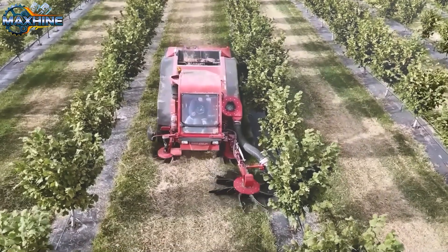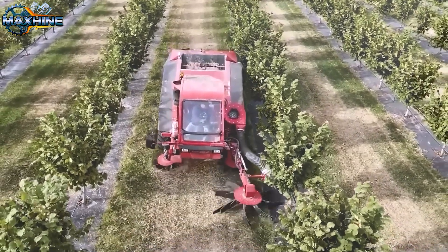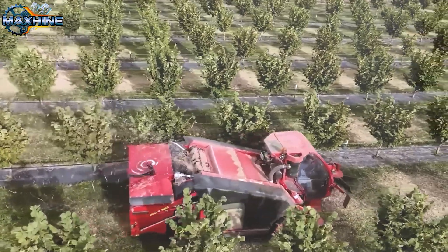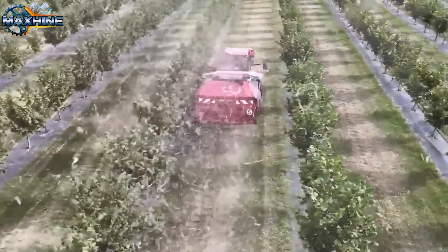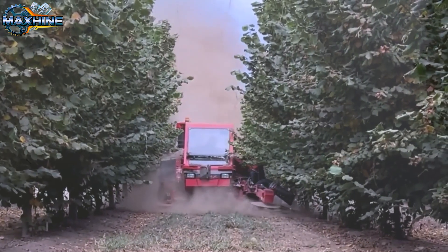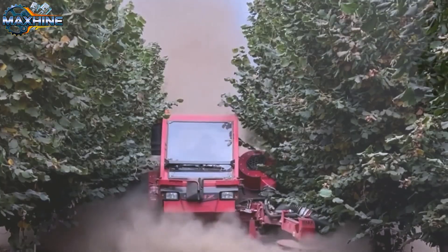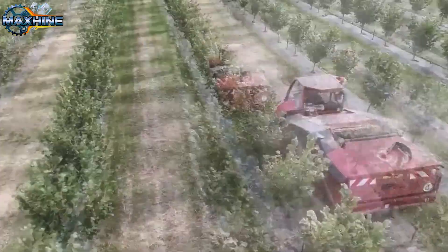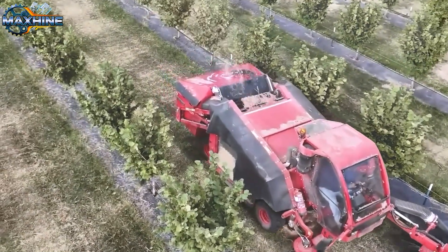The combine harvester is described as the largest and most versatile in the world. It is a beast created by Rosette. This machine can collect and load simultaneously, leaving not a single grain behind. As it enters the hazelnut field, the ground begins to tremble, revealing its massive size and power.